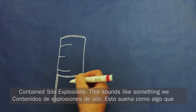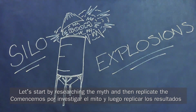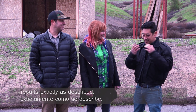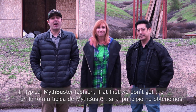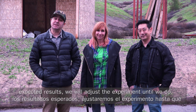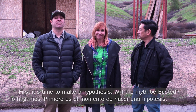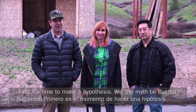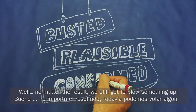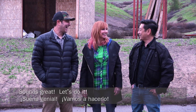Contained silo explosions? This sounds like something we should test. Time to apply the scientific method. Let's start by researching the myth, and then replicate the results exactly as described. In typical MythBuster fashion, if at first we don't get the expected results, we will adjust the experiment until we do. First, it's time to make a hypothesis — will the myth be busted, plausible, or confirmed? No matter the result, we still get to blow something up.